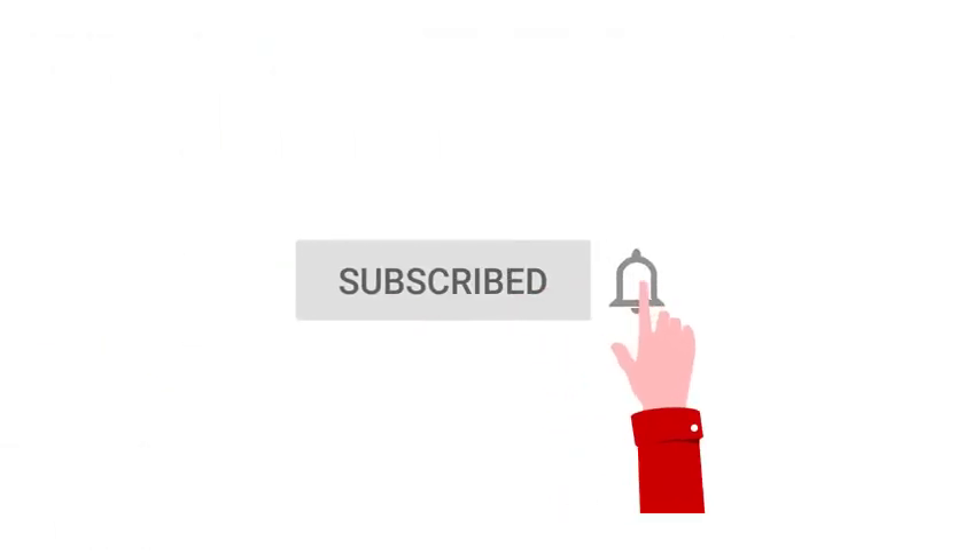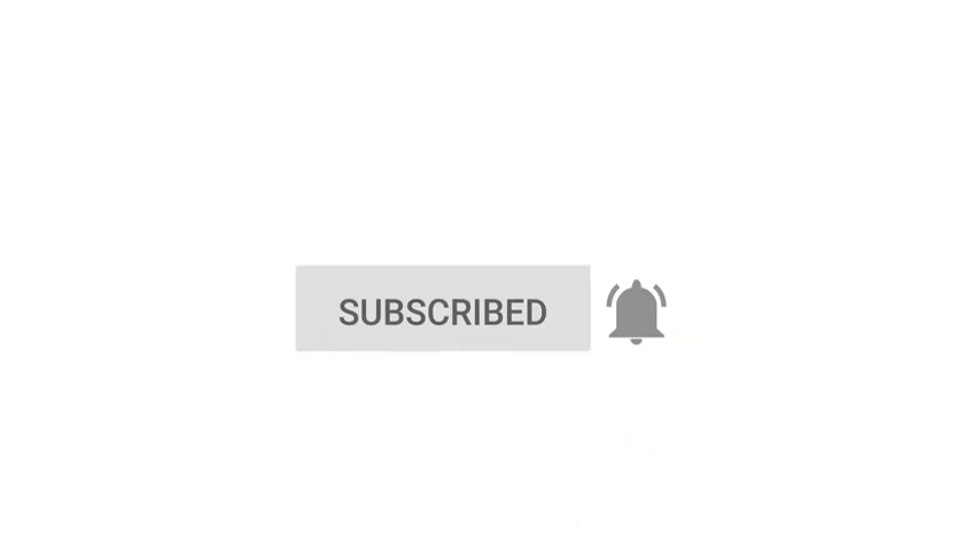Do you agree with these recommendations? Leave your opinion and comments below. Don't forget to subscribe to the channel and like the video.